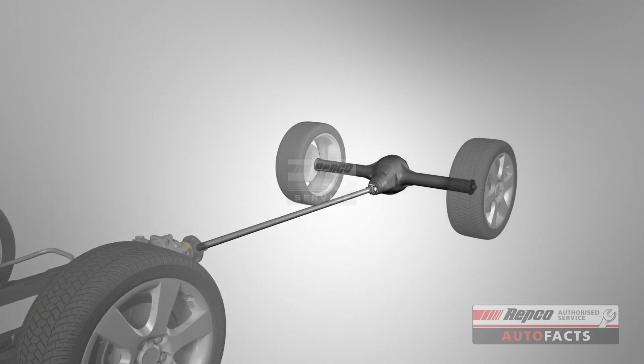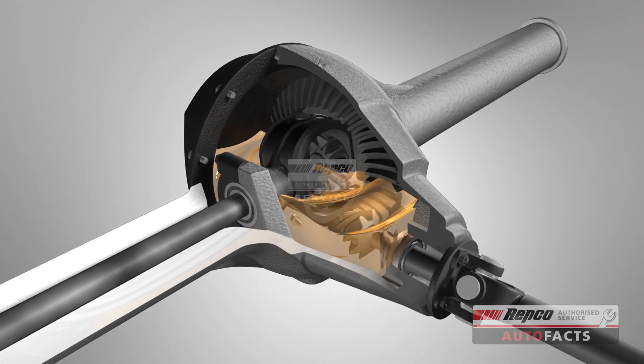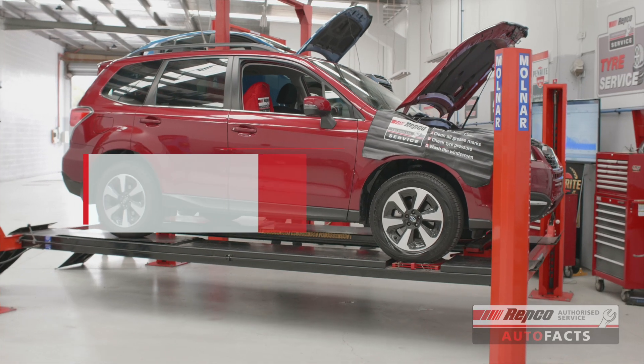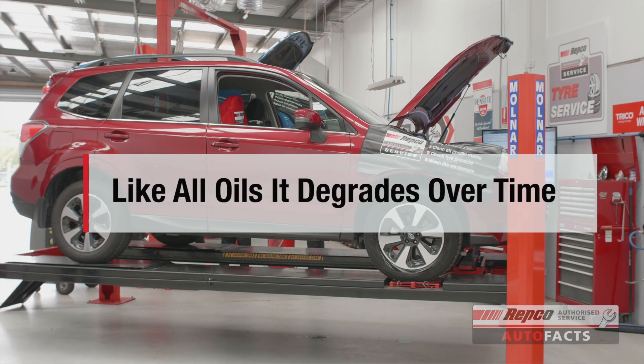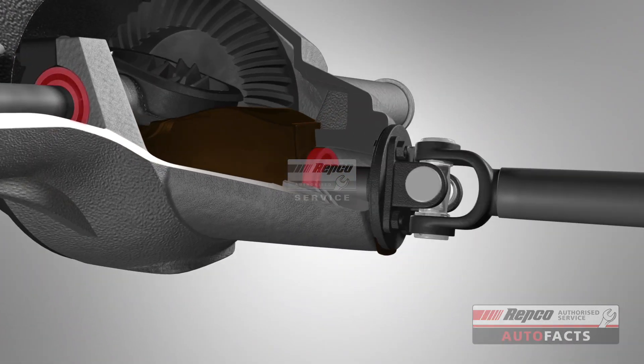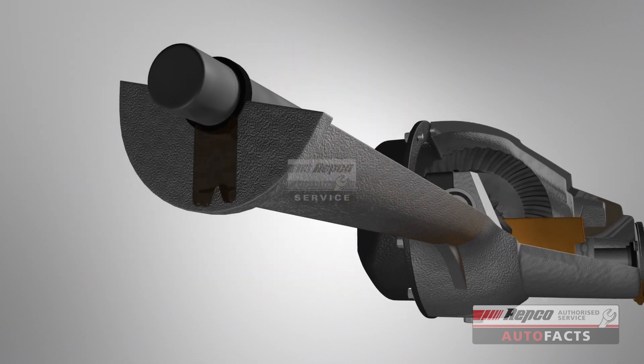Differentials are put under a huge amount of strain. It's a heavy-duty component that relies on oil to keep it cool and lubricated. Like any oil, your mechanic will need to replace it from time to time. Also, the seals at the junction of the universal joint and end of each axle will degrade over time.